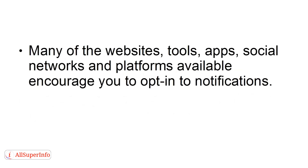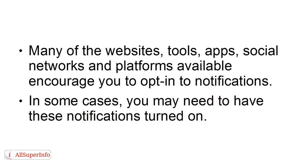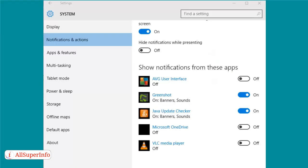Here are several powerful techniques to help you beat information overload. Number one: turn off selected notifications. Many of the websites, tools, apps, social networks and platforms available encourage you to opt in to notifications. In some cases, you may need to have these notifications turned on. However, in most cases, you probably don't. To begin reducing information overload, start by turning off notifications on your device that are not necessary for your personal or professional needs.